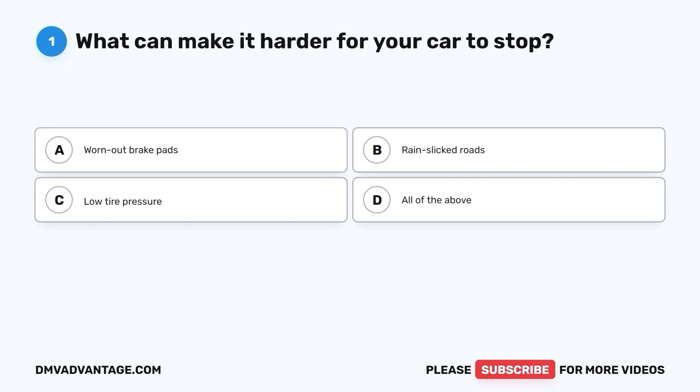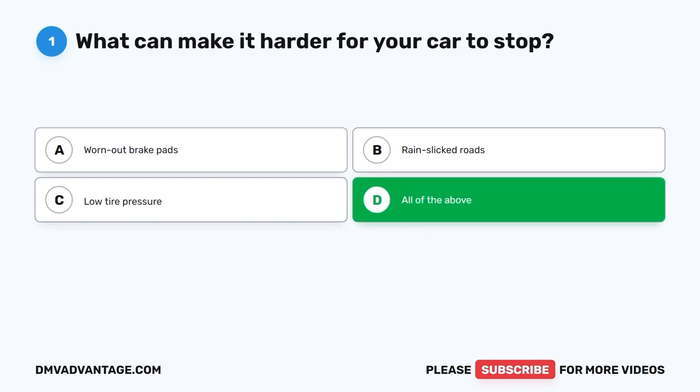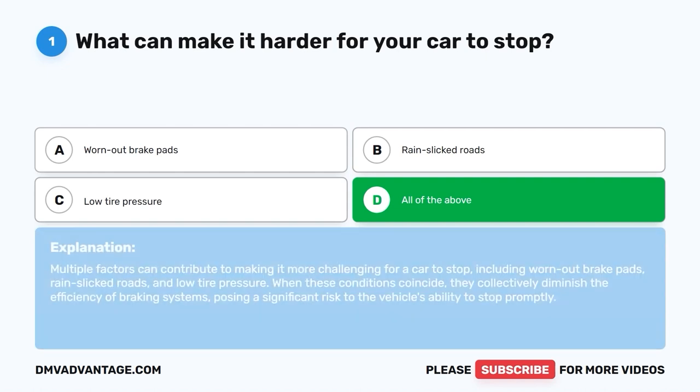Question 1. What can make it harder for your car to stop? A. Worn-out brake pads. B. Rain-slicked roads. C. Low tire pressure. D. All of the above. The correct answer is D, all of the above. Multiple factors can contribute to making it more challenging for a car to stop, including worn-out brake pads, rain-slicked roads, and low tire pressure. When these conditions coincide, they collectively diminish the efficiency of braking systems, posing a significant risk to the vehicle's ability to stop promptly.